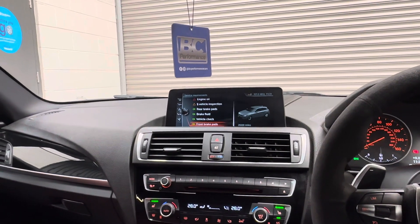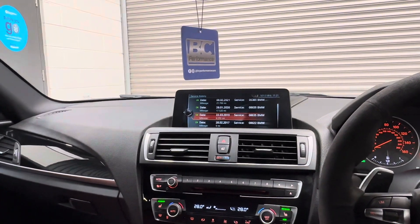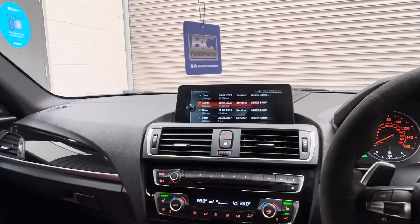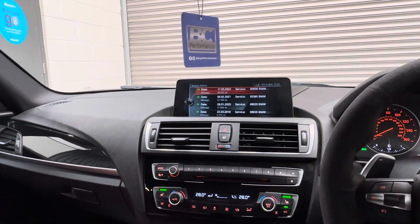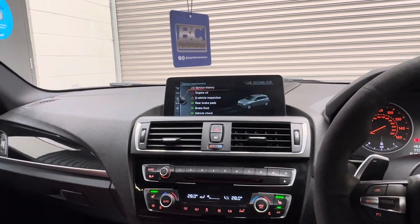Vehicle check — front pads are fine. Pre-delivery inspection, initial service at 8,259 miles, 17,000 miles in 2020, 21,000 in 2021, 36,000 in 2022, and then we will have its fifth service completed and the iDrive will be updated accordingly.